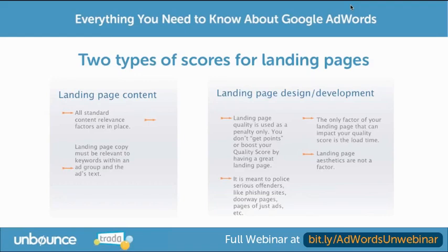Believe it or not, they do also score you on design and development. But it's really just a penalty. So if you have some sort of scary, bad website — if you're doing phishing or if you have pages of just ads — that's one of the things that they will penalize.